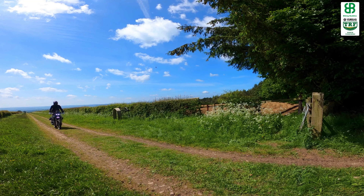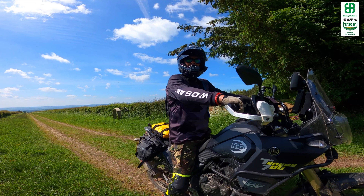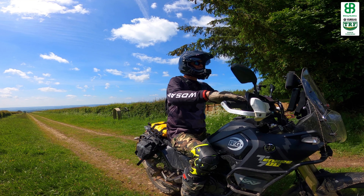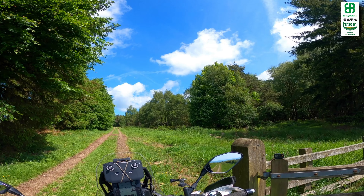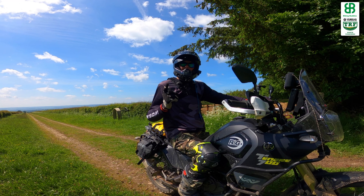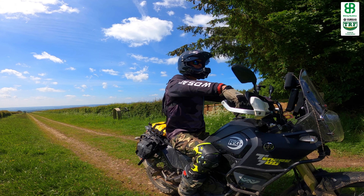Well hello everybody and welcome back to the channel. Here we are out on the bike, deep in the North Yorkshire Moors National Park today. It is an absolutely beautiful day as you can see all around us, and summer most definitely has arrived. So without further ado, let's grab ourselves a beer, grab ourselves a brew, and let's get this ride underway.